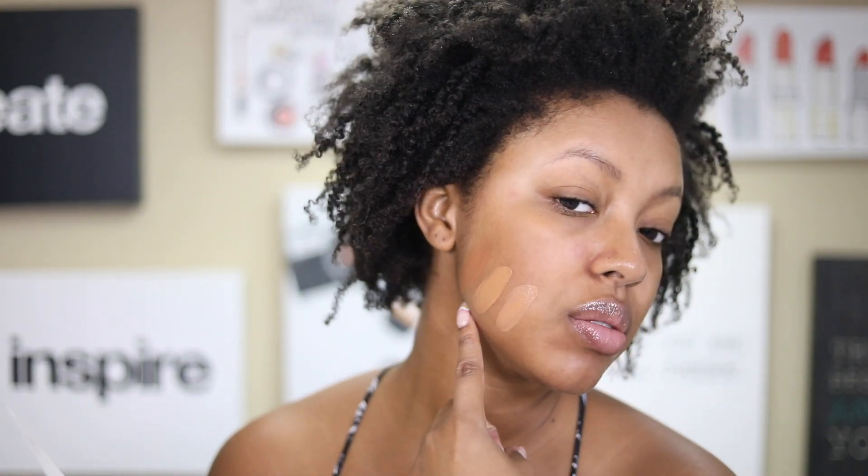The shades come in neutral and warm undertones, so if you have cool undertones this tinted moisturizer may not fully satisfy that. However, some shades labeled neutral are looking warm to me, so you might still be able to find something even with cool undertones.